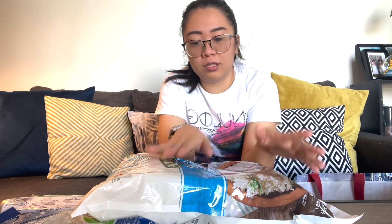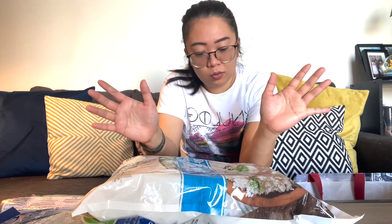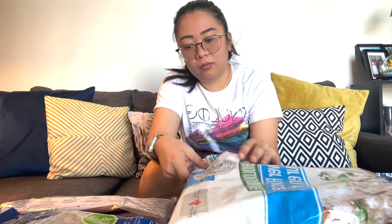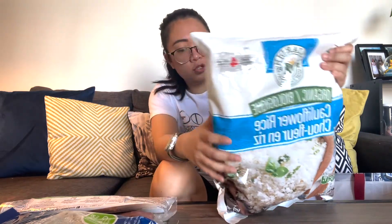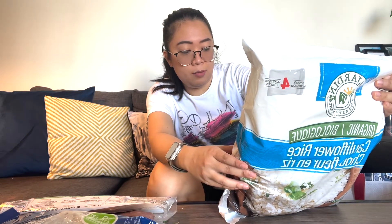Cauliflower itself is very expensive here — like five to ten dollars for one head. And this product is ten dollars and it's already prepped. So I don't have any problem with this. It tastes good and it's organic. It comes with four packs, and we can finish all four packs — one pack is like a full day's worth.